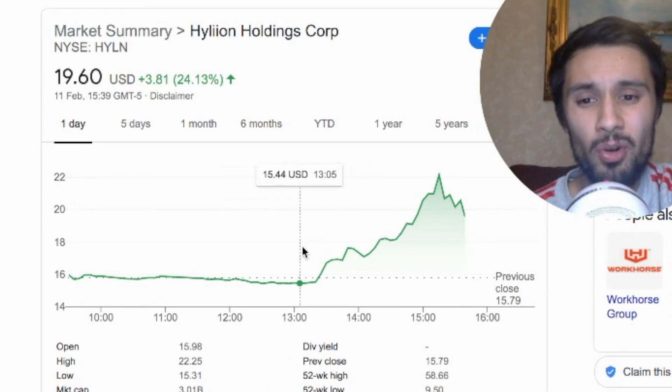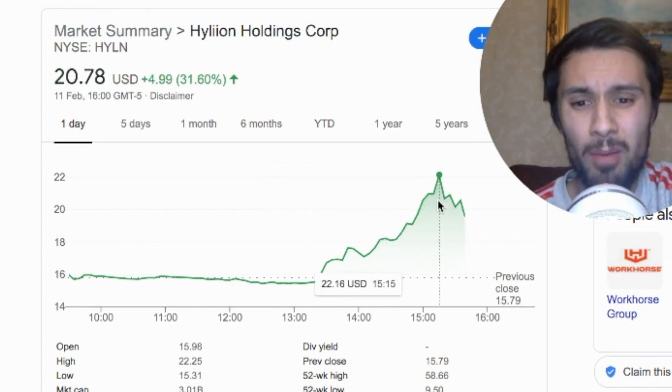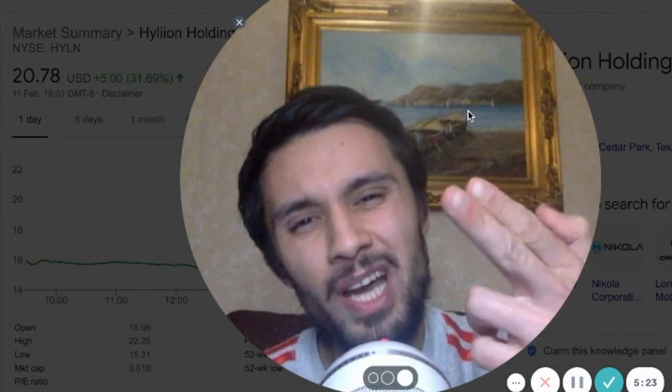So you want to know what happened to the stock? This was trading here — we were in the 15s, baby. And all of a sudden, boom — 43% upside. And the best has yet to come. We haven't got any sales news that will bang. We haven't got any hydrogen innovation news that will bang as well. So just wait and see what old Hylion has got for us, baby.